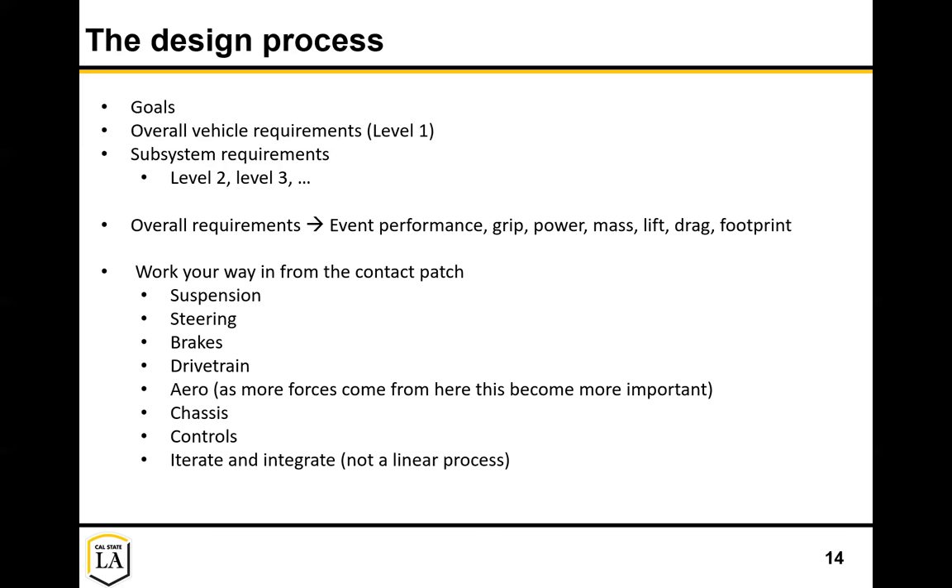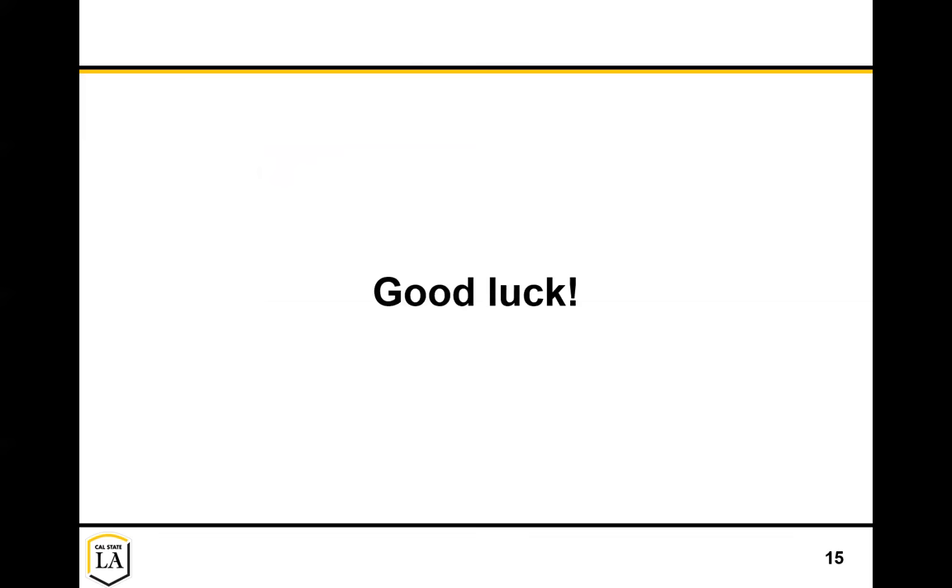Typically you start with the suspension, steering, brakes, and drivetrain - all controlling the tires - and then work your way into aero and chassis. Of course, the more forces you start talking about from aero, the more priority they start to have. Once you have an idea for the chassis, you're thinking about driver positioning, controls, and all of these have a big effect, so you need to figure out how to prioritize them. You're probably going to have to iterate and integrate all of these things together - none of these processes are as linear as we imagine. Good luck in your build, check out some of our other videos, feel free to reach out. Thanks.